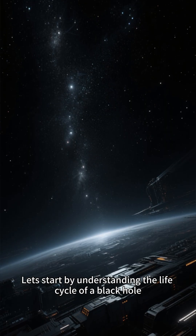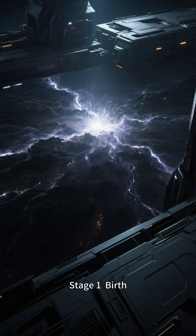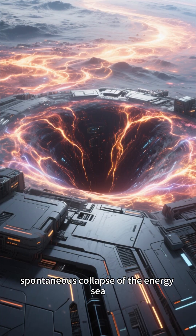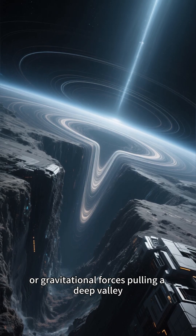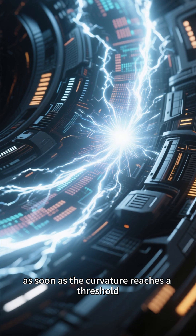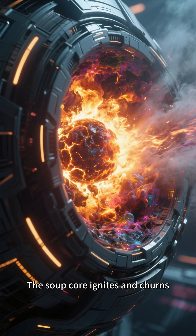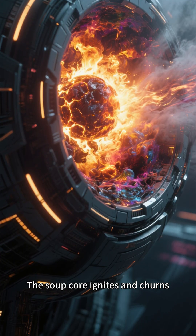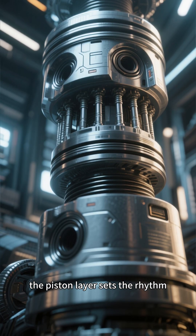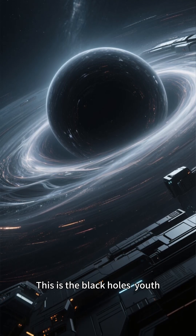Let's start by understanding the life cycle of a black hole. Stage 1: Birth. Whether it's the collapse of a star, spontaneous collapse of the energy sea, or gravitational forces pulling a deep valley — as soon as the curvature reaches a threshold, the four-layer structure locks in place during the collapse. The soup core ignites and churns. The destruction zone begins to shred. The piston layer sets the rhythm, and the outer critical boundary forms. This is the black hole's youth.